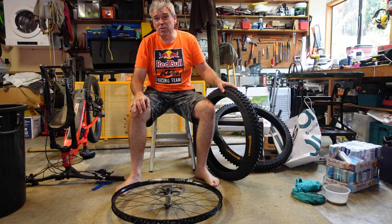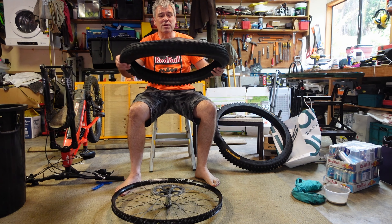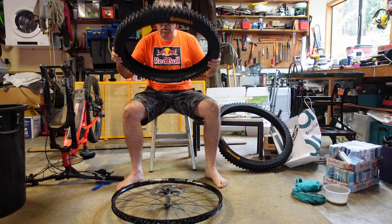Okay, so I got the old tire off and the Cushcore even managed to recycle the sealant. So I watch Sam Pilgrim's channel and these tires actually go on quite easily.